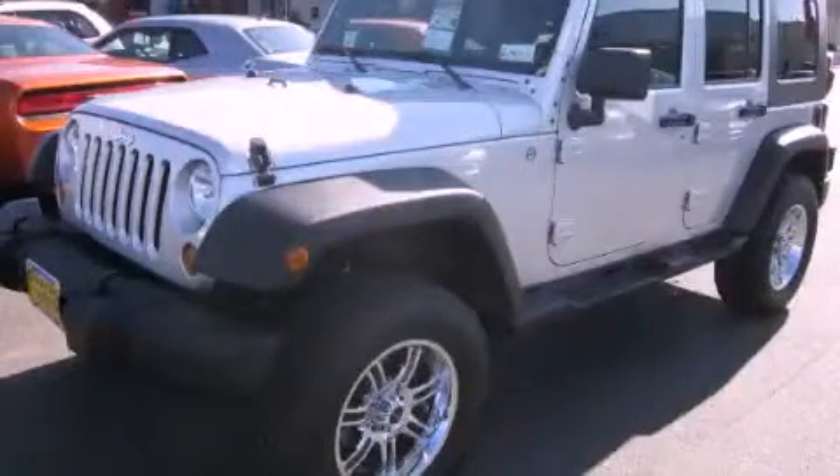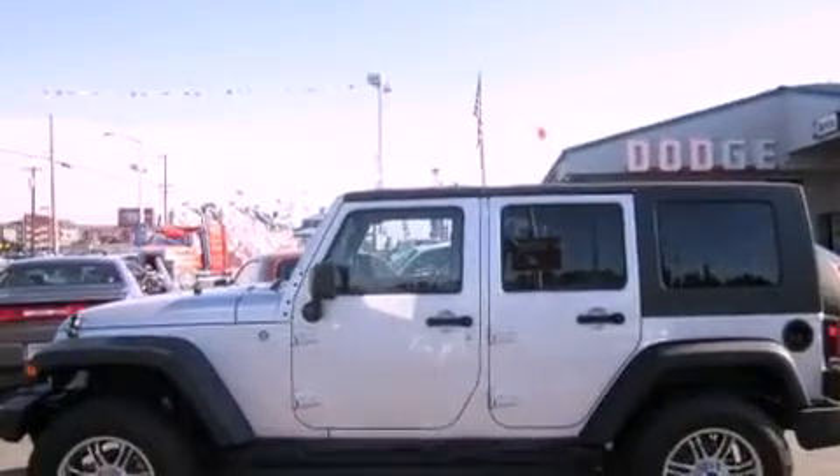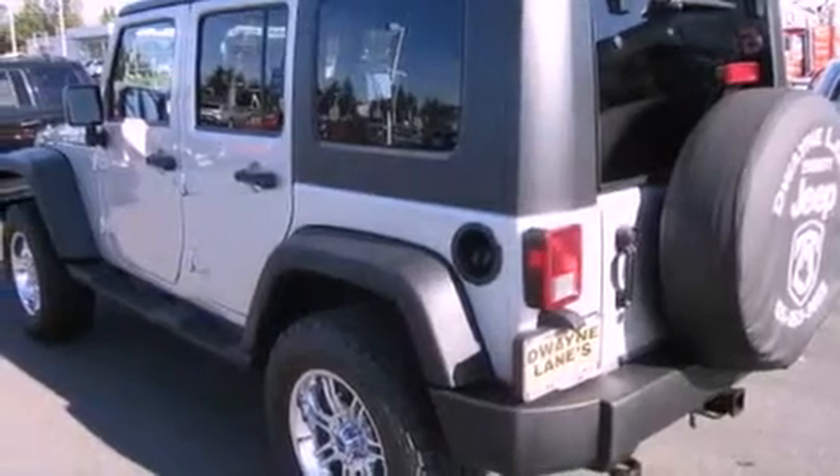This is a brand new 2010 Jeep Wrangler, a vehicle ready to take you anywhere. It has a 3.8 liter 6-cylinder engine, an automatic transmission, and 4-wheel drive.